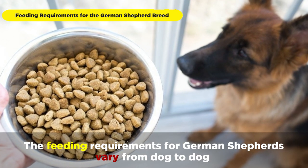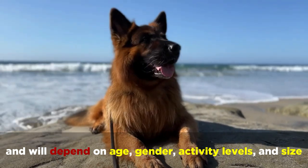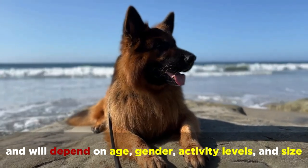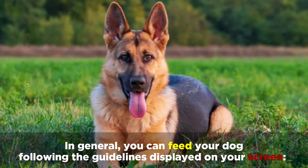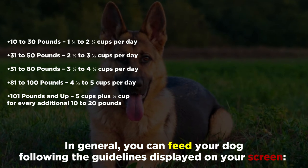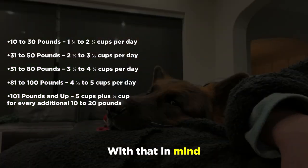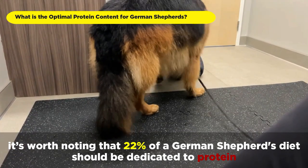The feeding requirements for German Shepherds vary from dog to dog and will depend on age, gender, activity levels, and size, making it challenging to meet all their nutritional needs. In general, you can feed your dog following the guidelines displayed on your screen. With that in mind, it's worth noting that 22% of a German Shepherd's diet should be dedicated to protein.